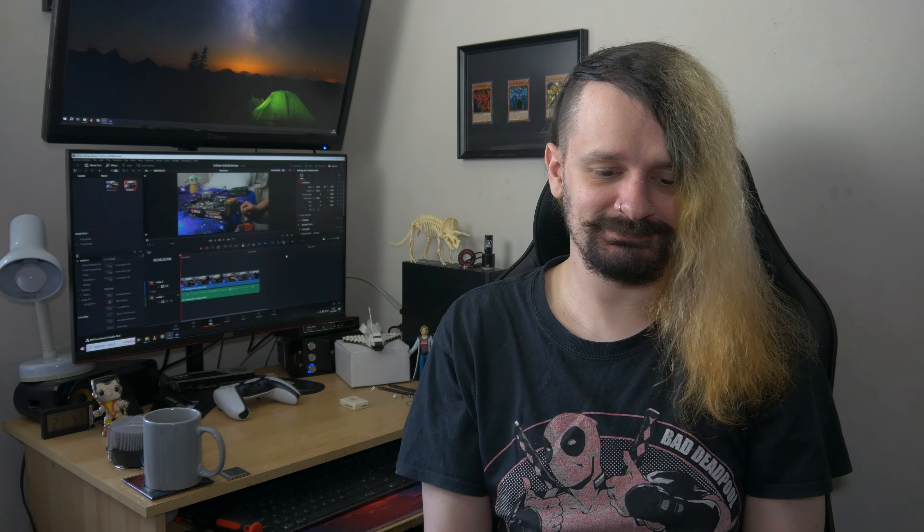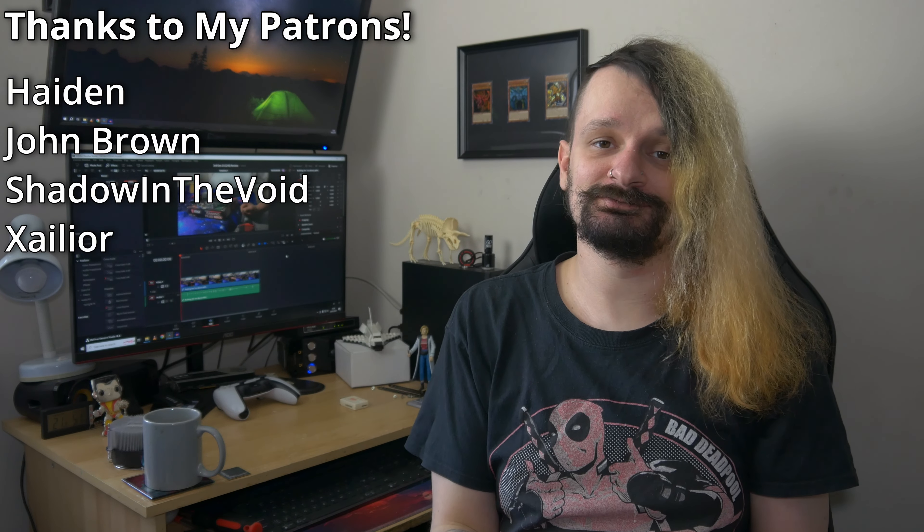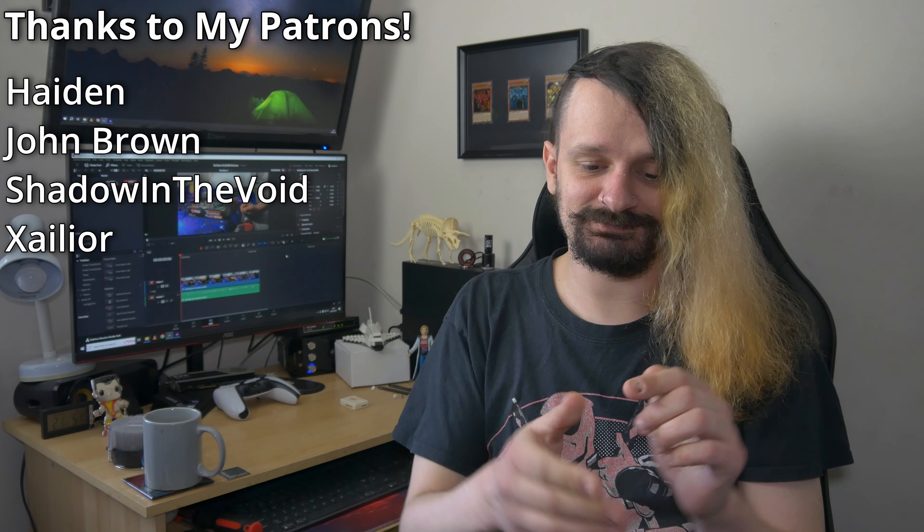If you've made it to this part of the video then I really appreciate you watching all of my content. I also really appreciate the people supporting me on Patreon, which you can do by following the Patreon link in the description below. If you enjoyed this content, I'd love a like and subscribe to the channel, and if you'd like to see more you can check out the other videos linked on screen. Hopefully I'll see you in the next one!